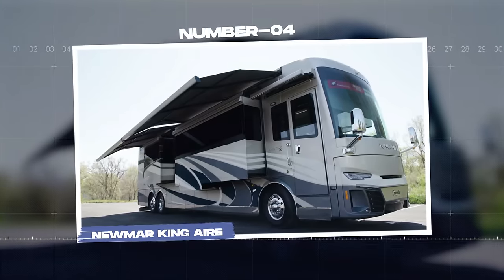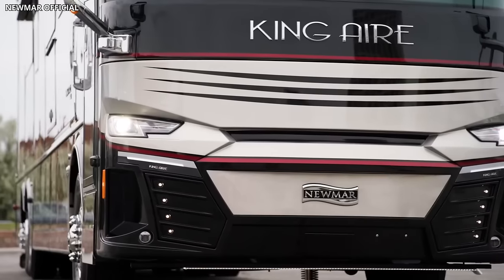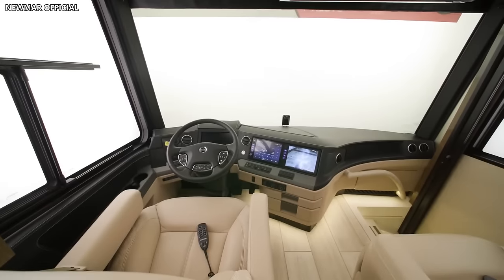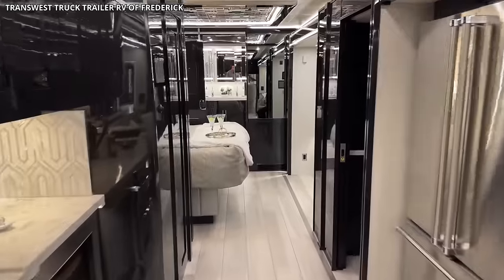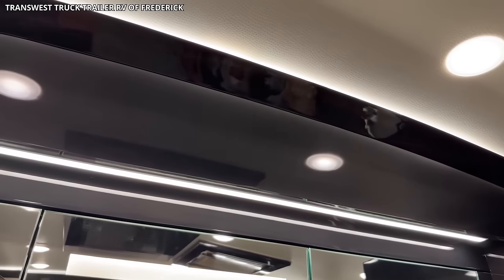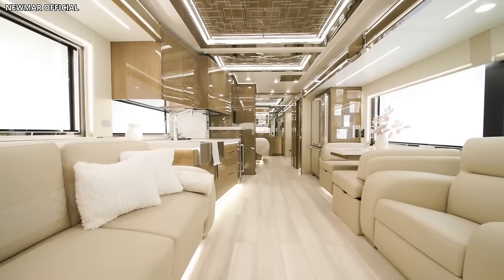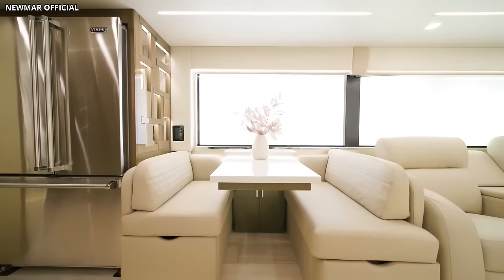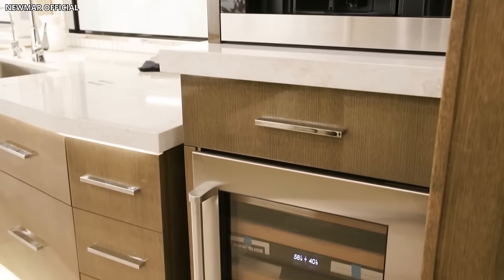Number 4: Newmark King Air. The Newmark King Air is an emblem of opulence that redefines the standard for luxury travel, embodying the ideal fusion of extravagance, sophistication, and cutting-edge technology. Constructed with meticulous attention to detail, the King Air features a handcrafted interior that exudes elegance. The living area, bathed in natural light from panoramic windows, boasts plush furniture, designer accents, and a retractable 4K television. An upscale kitchen featuring high-end appliances like a stainless steel refrigerator, induction cooktop, and convection microwave oven perfectly caters to gourmet dining on the road.